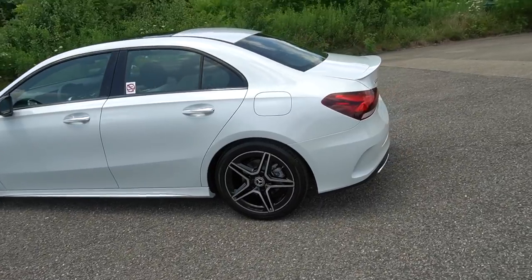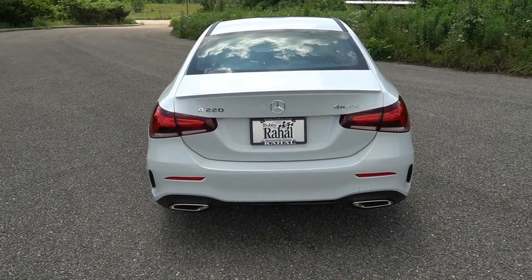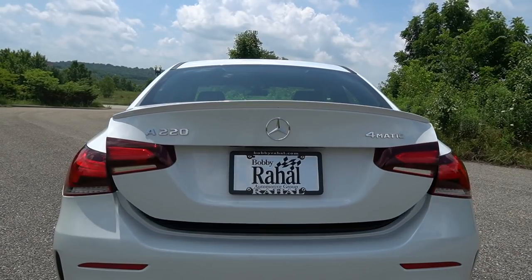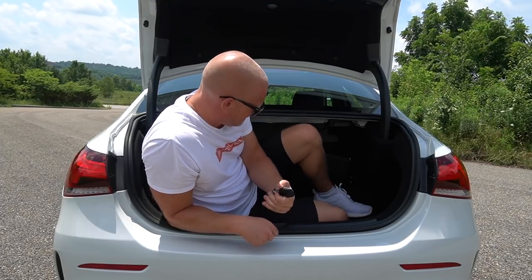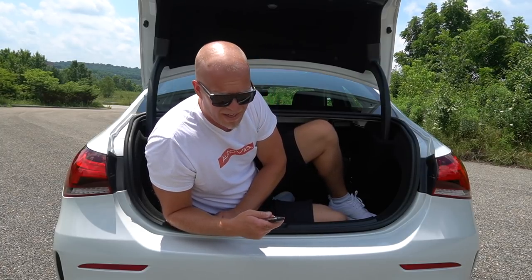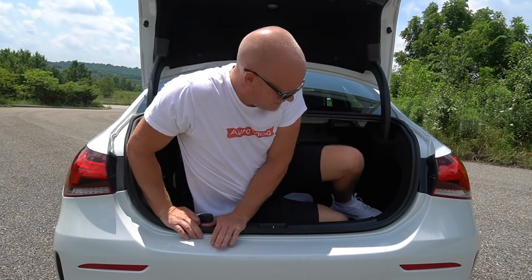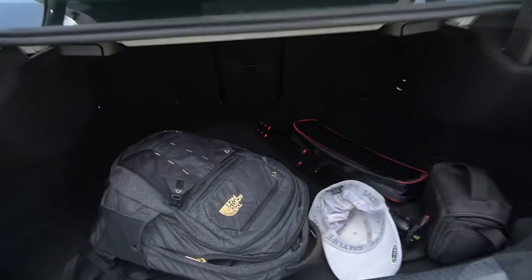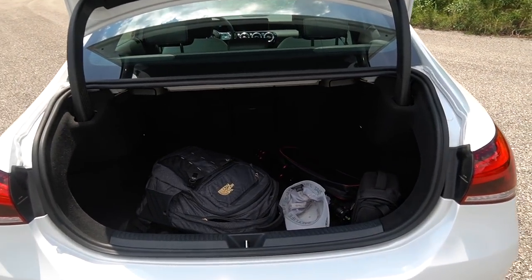It's a good-looking car — a big step up from the previous CLA, and the rear end looks a whole lot better as well. Let's talk trunk space. You might be thinking this small compact sedan doesn't have any trunk space, but it does. As you can see, it does fit a 6'1.5" semi-bald Swedish man. When we don't have bald Swedes in the back, you can easily fit a backpack, camera equipment, luggage, groceries — everything that you need.